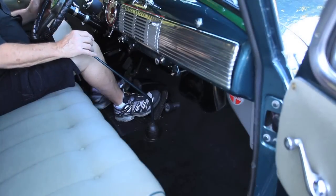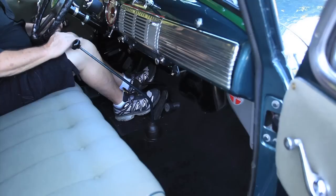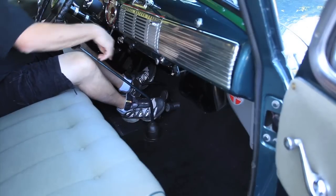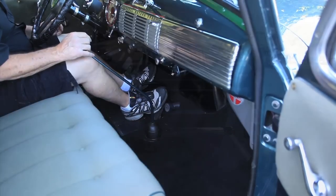To start this, you want to put your foot on the clutch, be in neutral, turn the key on — there's a pedal right down here and you step on that starter pedal, and there it is.